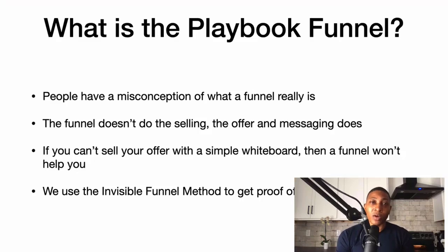People have a misconception of what a funnel really is. The funnel does not do the selling — the offer and the messaging does. The funnel is just a means to sort, qualify, and filter. I filter out my leads, sort them, and then they qualify themselves when they go through my funnel.